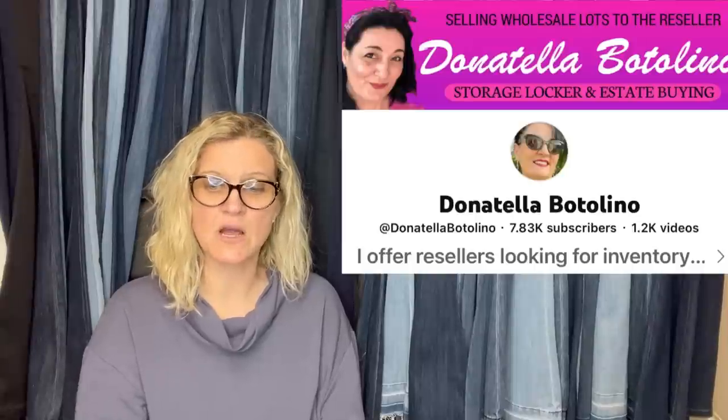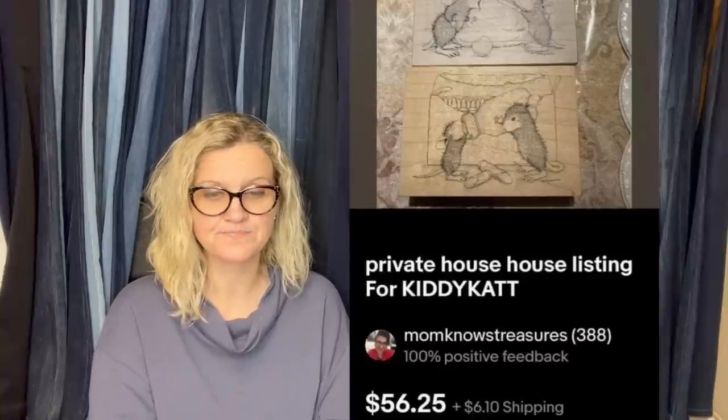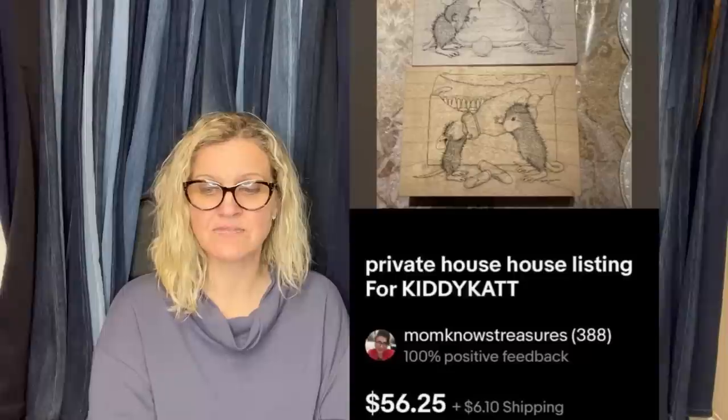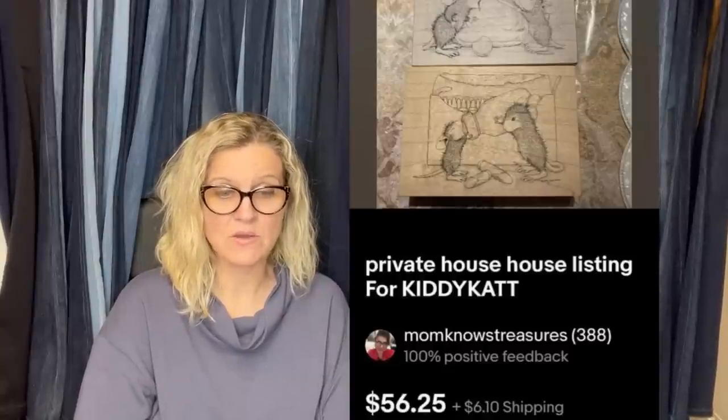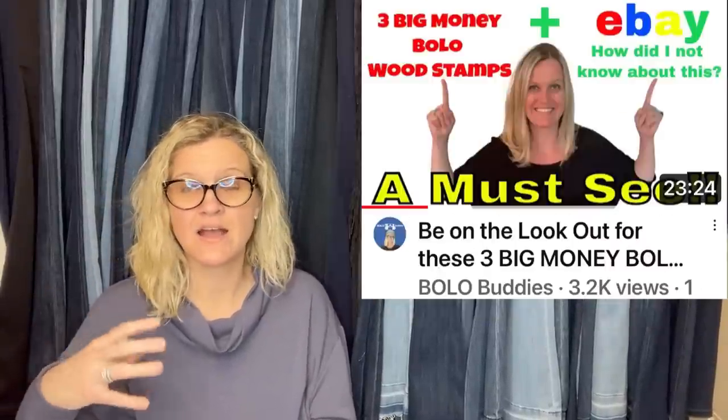Bought a lot of stamps from an auction for $100 — there were 25 to 30 stamps, but purchased because there were three bigger House Mouse stamps. About $8 each in cost, but the House Mouse stamps would be paying for the lot. A buyer asked about two, and she made them a bundle. If you don't know, House Mouse is definitely a Bolo — some can go for over $100. I have a video on wood rubber mounted stamps that go for big money. She sold these two for $56.25.